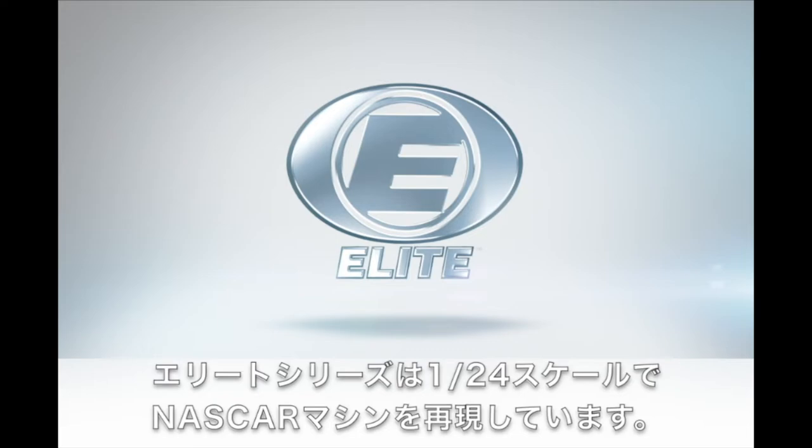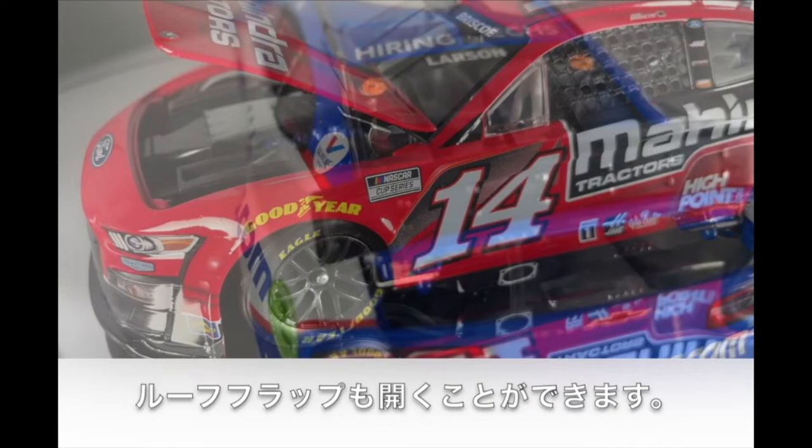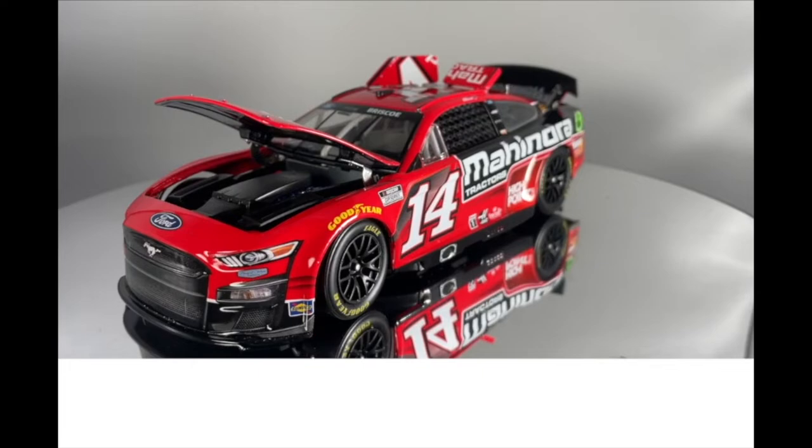RCCA Elite is Lionel Racing's premier die-cast brand. RCCA Elite die-casts are built in 1:24th scale only and are the only cars that Lionel Racing offers that feature a fully die-cast chassis and body with an opening hood and trunk. These cars also feature opening roof flaps, poseable Goodyear tires, and a fabric window net.